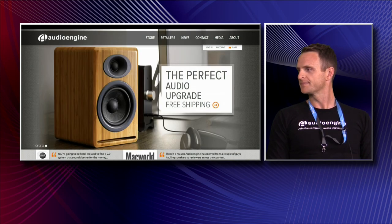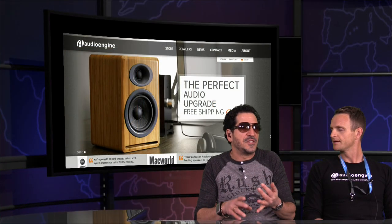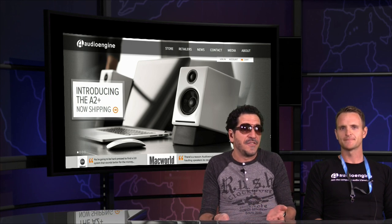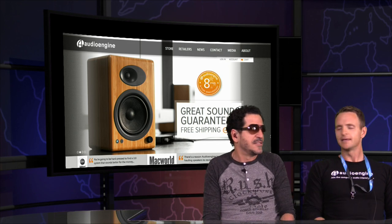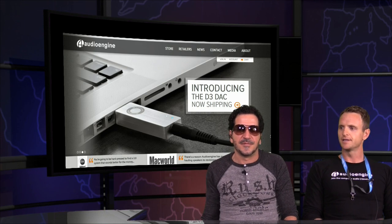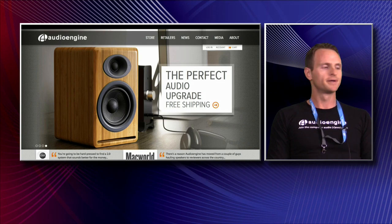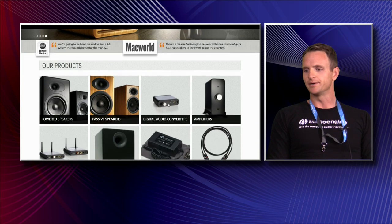Now, these are powered speakers. In other words, you can hook your iPhone or your Android device, whatever you want, into it, just with a standard headphone jack or RCA, and you're good to go. Yeah, absolutely. And in addition to the powered speakers, we've been really getting into digital-to-analog converters, with this interest in high-resolution audio. So the DACs have fit really well into what we do.